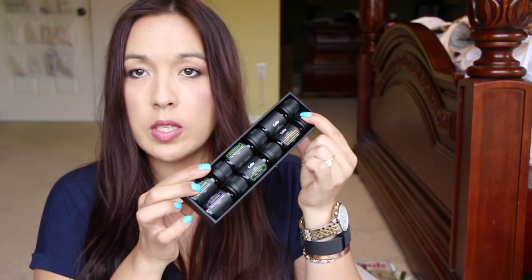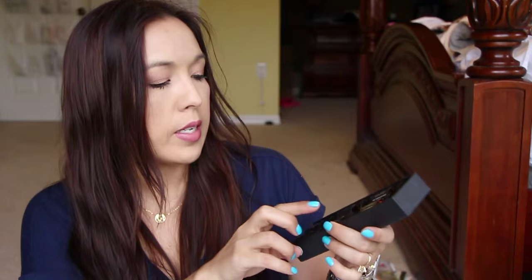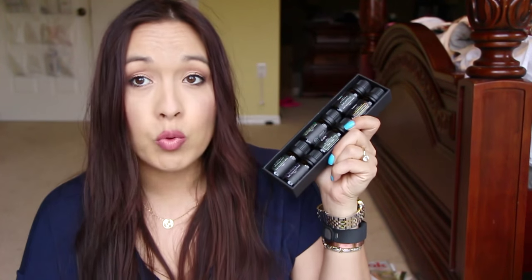I already cracked this open and used the lemongrass. It's a little set of six essential oils from Amazon Review Trader — really nice. It's got sweet orange, eucalyptus, lemongrass, tea tree oil, peppermint, and lavender. The scents are very strong; they're made really well. I have tons of essential oils and I really like these a lot.